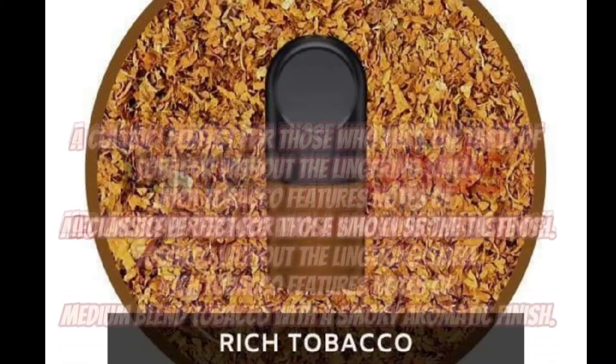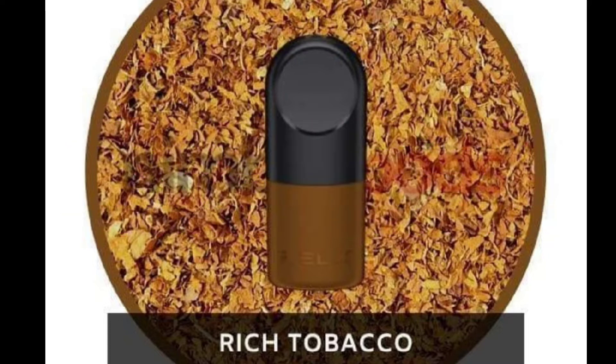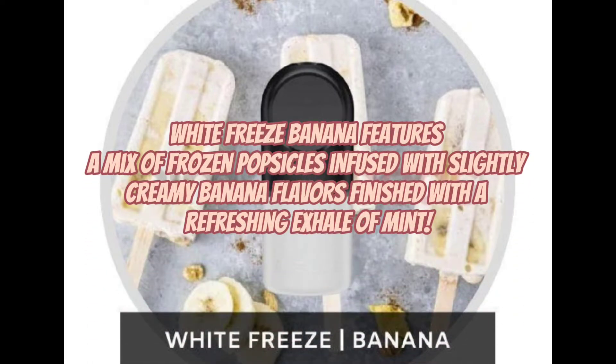A classic — perfect for those who miss the taste of tobacco without the lingering smell. Rich Tobacco features notes of medium blend tobacco with a smoky aromatic finish. White Freeze Banana features a mix of frozen popsicles infused with slightly creamy banana flavors, finished with a refreshing exhale of mint.